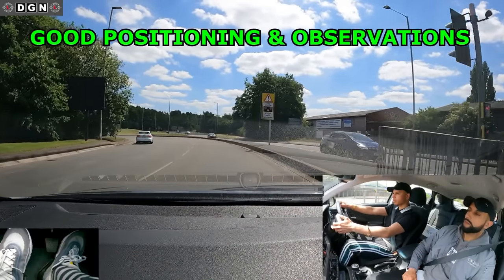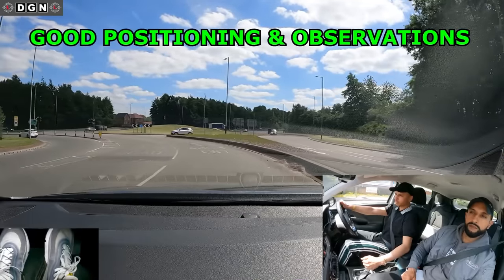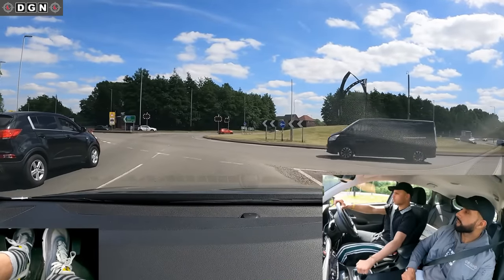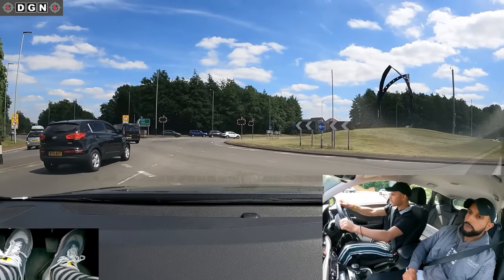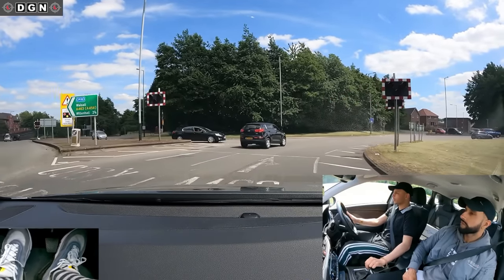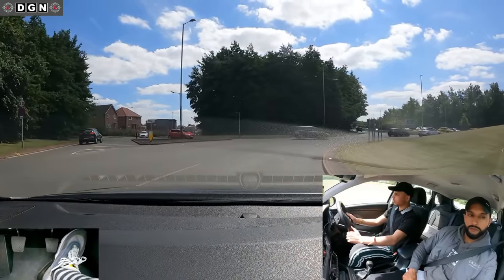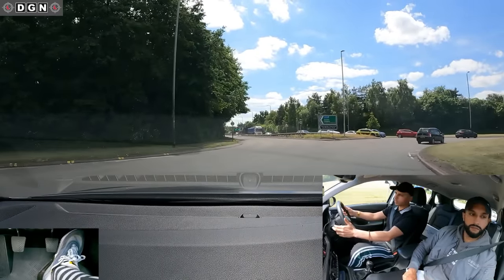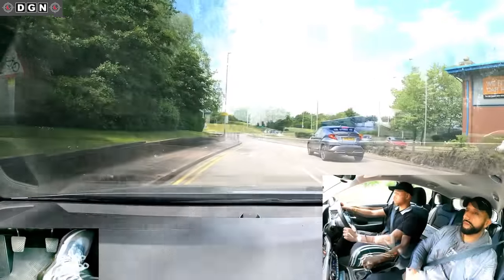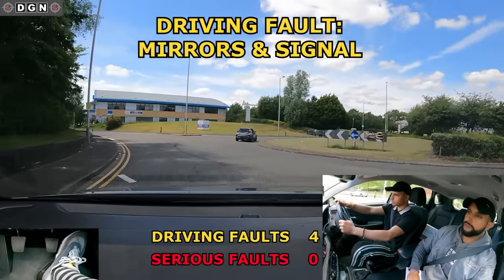At the start of the test, Preet said his main issue was roundabouts. But he does this first roundabout quite well — he stays in the correct lane and carries out good observations before exiting. At the second roundabout, he enters well but doesn't check the mirrors or signal when exiting.